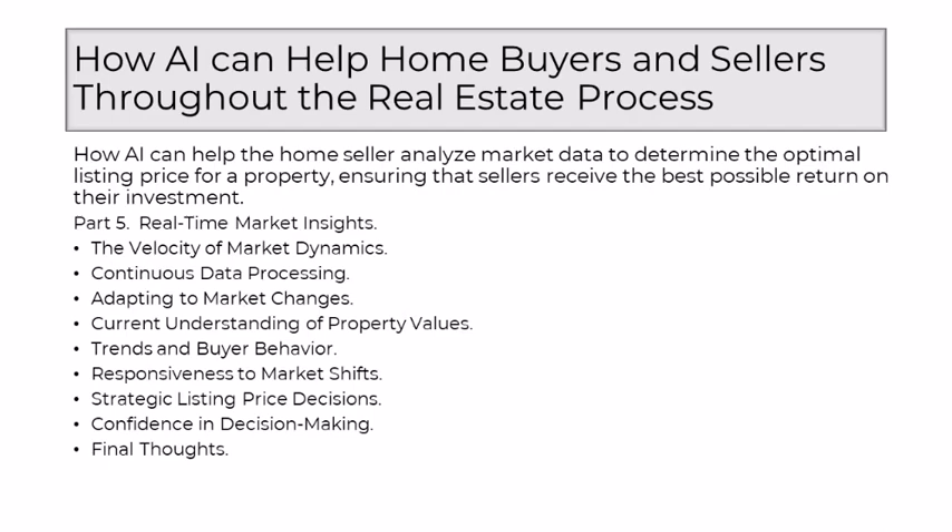With AI's real-time capabilities, sellers gain a current understanding of property values. This is a departure from traditional methods that might have based valuations on historical data, potentially overlooking recent developments that could impact a property's worth. Beyond static figures, AI delves into trends and buyer behavior as they unfold — it can identify emerging patterns, preferences, and shifts in demand that might not be immediately apparent through traditional analyses. This insight into buyer behavior allows sellers to align their pricing strategies with current market trends.